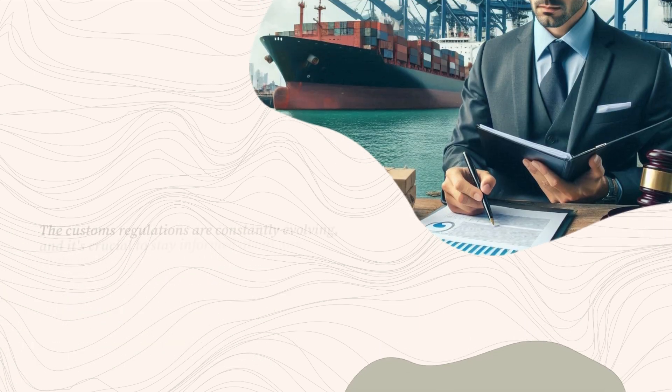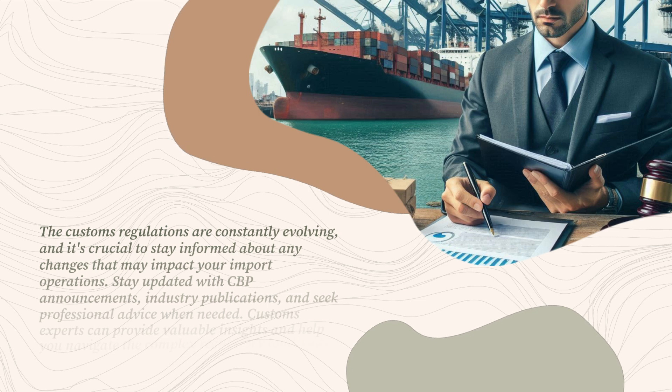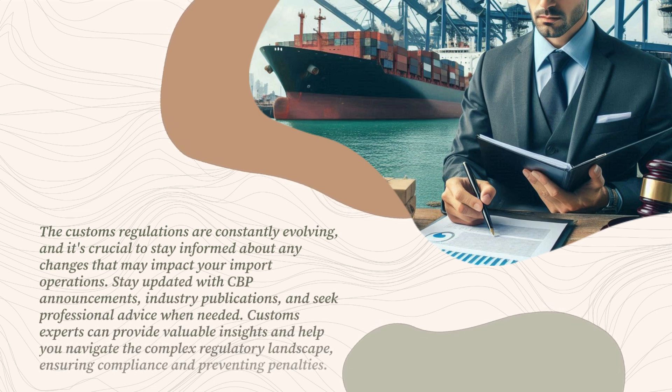Customs regulations are constantly evolving, and it's crucial to stay informed about any changes that may impact your import operations. Stay updated with CBP announcements and industry publications, and seek professional advice when needed. Customs experts can provide valuable insights and help you navigate the complex regulatory landscape, ensuring compliance and preventing penalties.